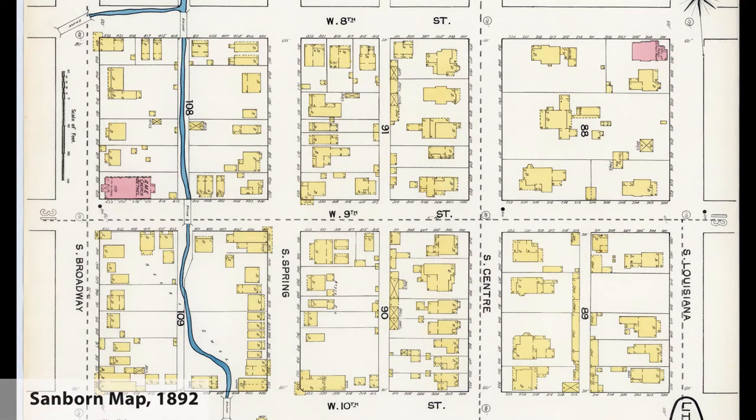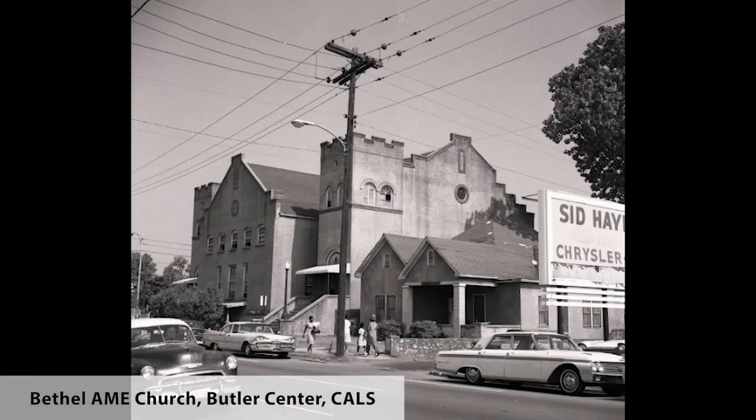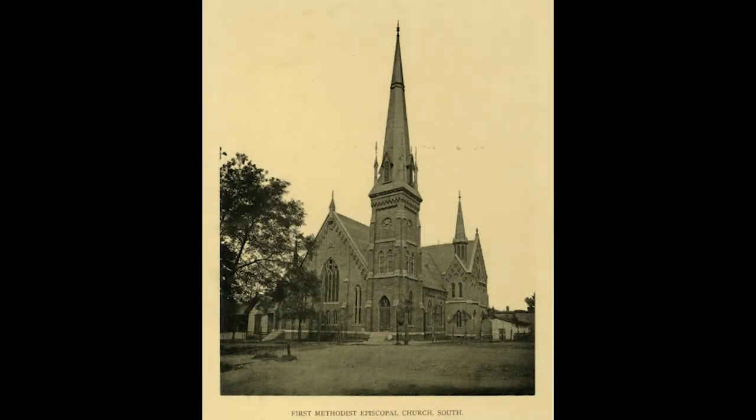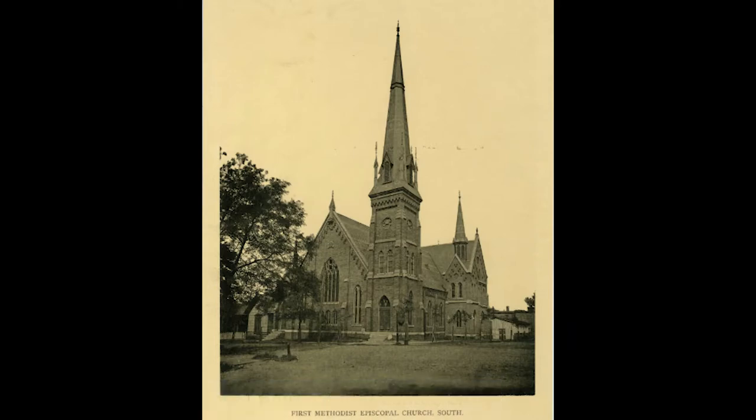Also in the 1880s, as evidenced in maps of the period, the surrounding blocks included collections of small residences noted as Negro tenements, most likely dwellings rented to multiple families at a time. The residential nature of the area also included churches, with the Bethel African Methodist Episcopal Church located in the block to the west, while in the block to the northeast was the First Methodist Episcopal Church South, a predominantly white congregation, now the location of the large First United Methodist Church complex on Center Street.